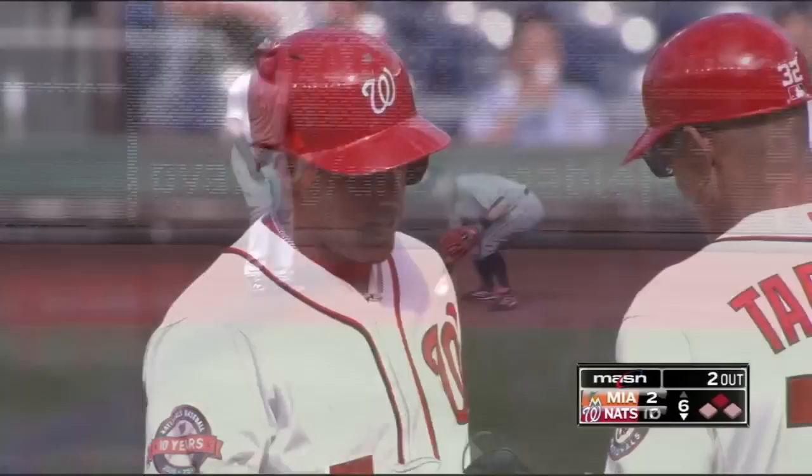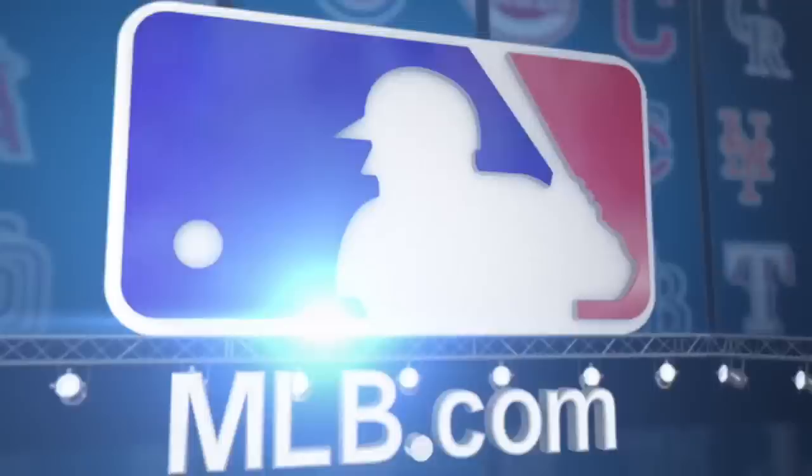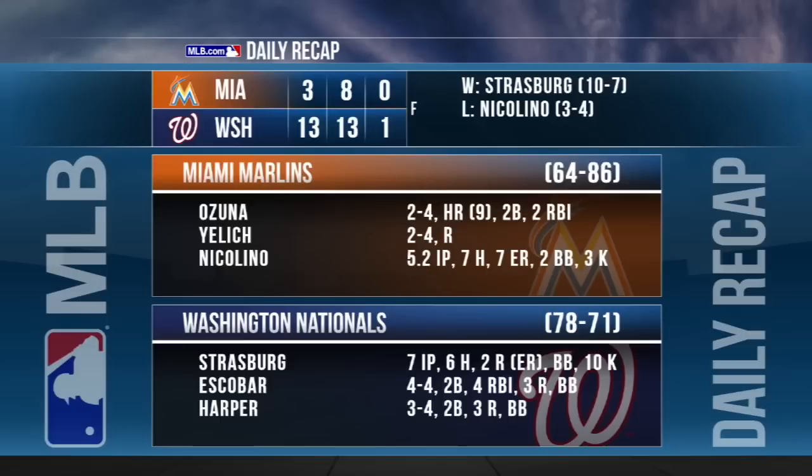Back to Strasburg in the top of the seventh — he shuts down the frame by getting Dee Gordon. The Nats take three of four in the series after a 13-3 victory. The Nationals continue their homestand on Monday by hosting the Orioles, while the Marlins are off Monday and will host the Phillies on Tuesday.